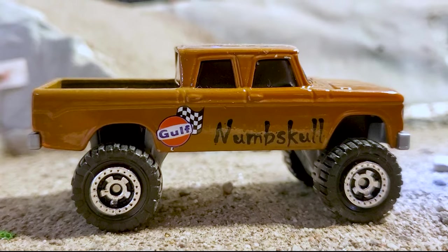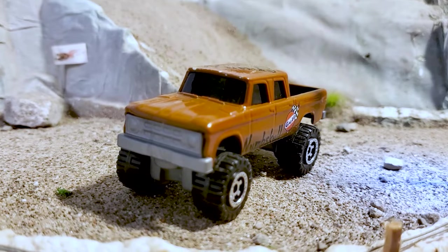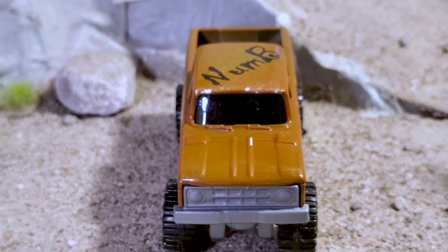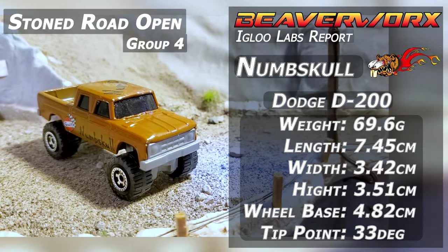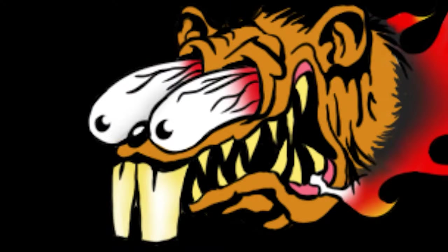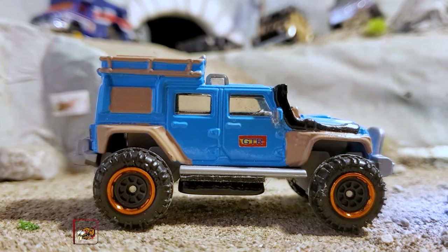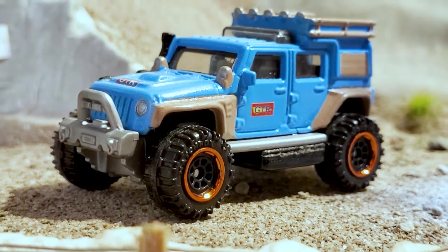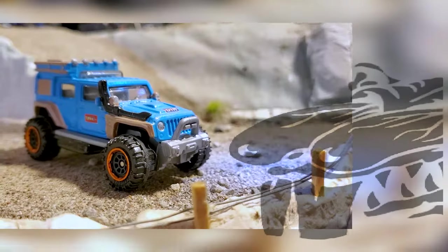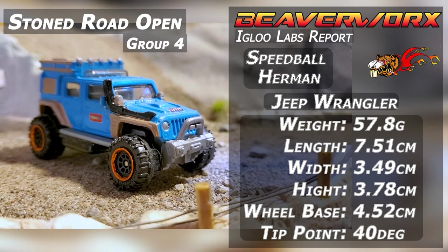Stone Road Open Group 4 vehicles. Numskull from Numskull Racing, driving the Dodge D200. Diecast racing legend Numskull — he's always got sweet-looking builds, and he has been checking out the Stone Road because he brought the D200 Crew Cab Dodge, jacked and weighted up, with lots of weight inside and lots of thinking going into this one. Speedball Herman from Team Gravity Throttle Racing, driving the Jeep Wrangler — the Matchbox rendition, jacked with weights on it and some calculator action. Special instructions to move the weights around for the second round. Gravity Throttle Racing, always putting the thinker on.